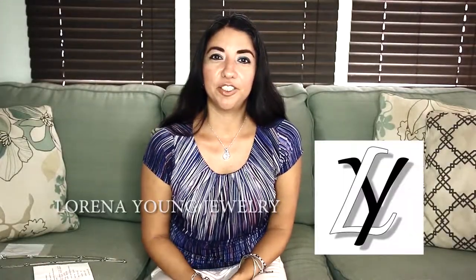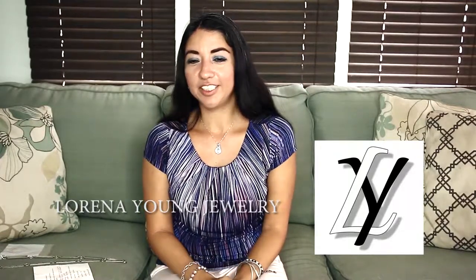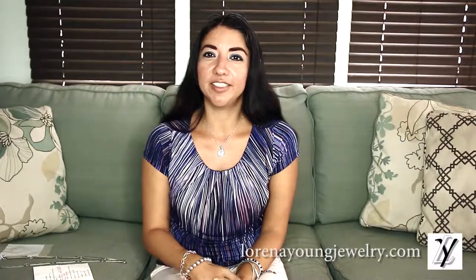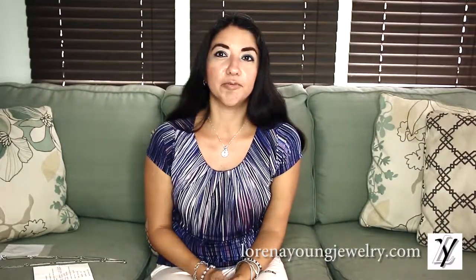Hi guys, my name is Lorena from LY Jewelry. Welcome to my channel. Today I wanted to showcase some amazing concho belts from the Native American jewelry collection. These concho belts are Navajo.